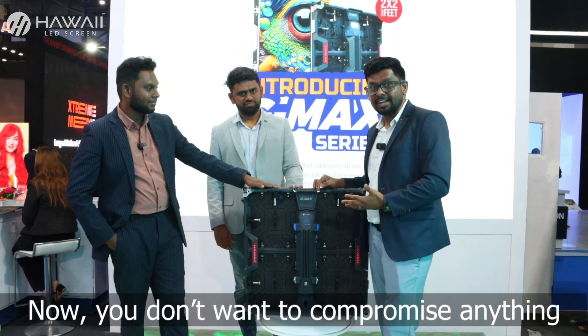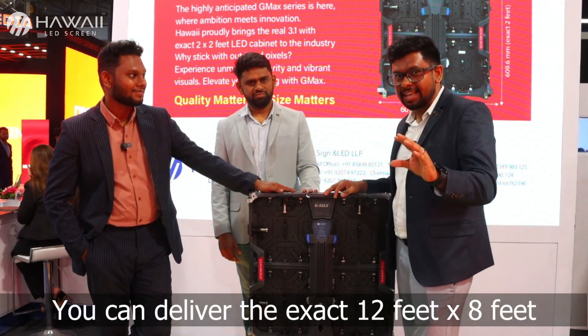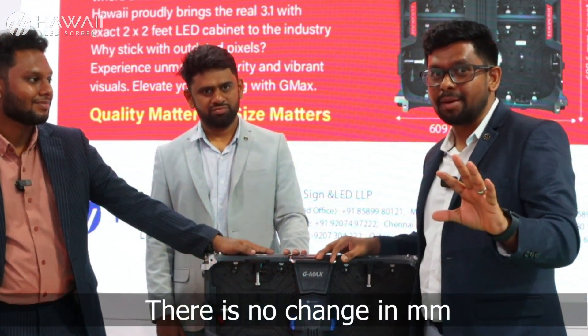Now, you don't want to compromise anything. If a client asks you for 12 feet by 8 feet, you can deliver the exact 12 feet by 8 feet. There is no change in mm.